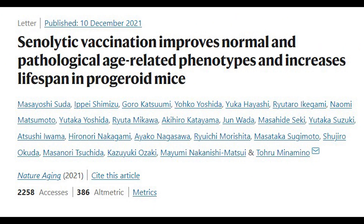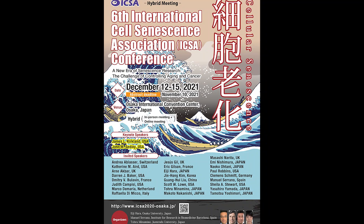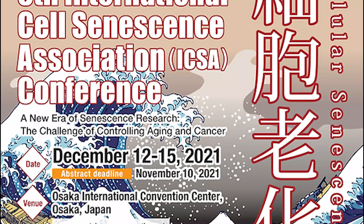This recent paper has got quite a lot of attention and it includes a lot of words you hear a lot on this channel: senolytics and lifespan. So I thought I would read the paper. Plus I was also lucky to hear Toru Minamino present this data at the senescence conference last week, which I unfortunately had to watch from the comfort of my home instead of Osaka.